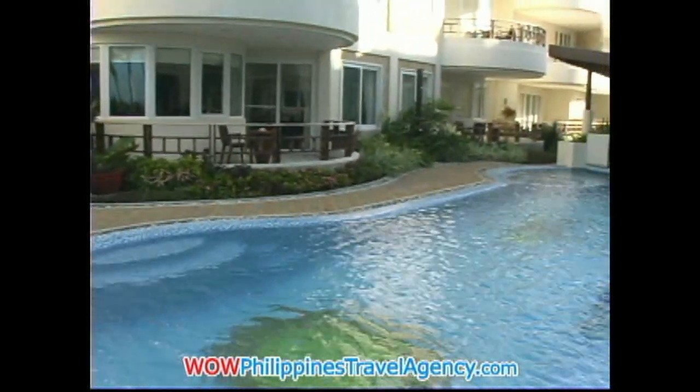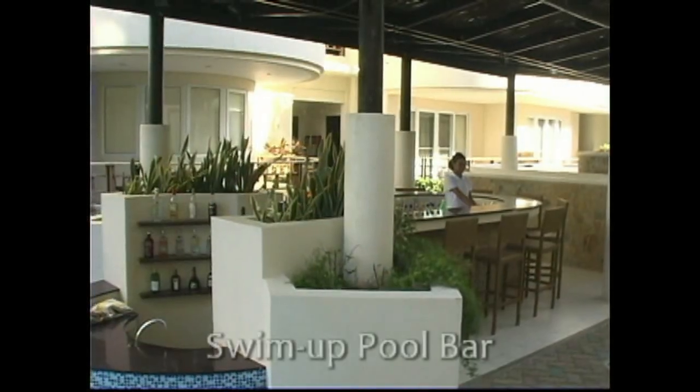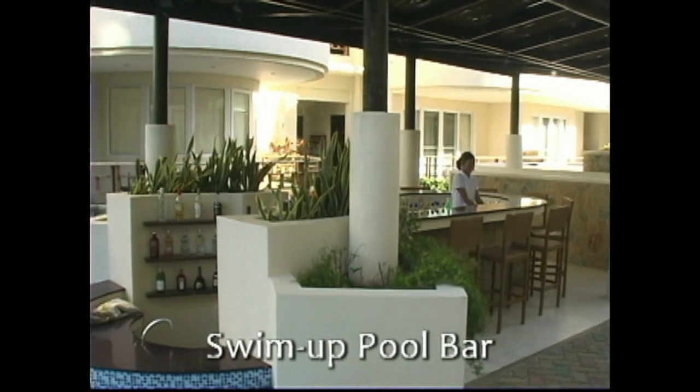Coming up toward the end is a swim-up bar, fully stocked and with an attendant.